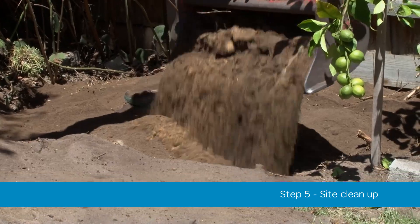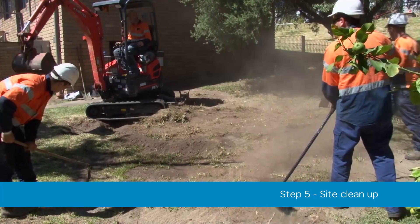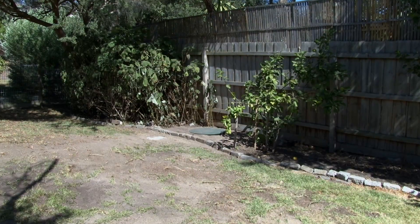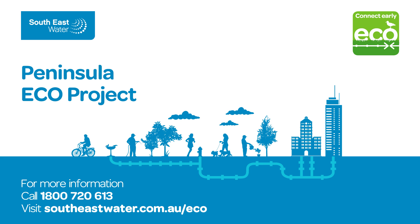Once the installation is complete, we will reinstate your yard as close as possible to its original condition. Take the early connection option and enjoy the benefits of being connected.